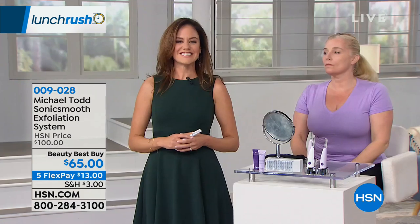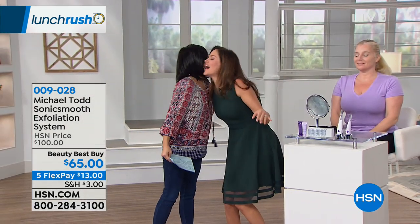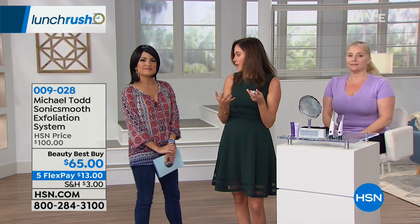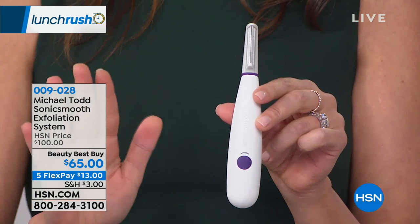Erica Parker is here — she's a beauty expert and esthetician for more than ten years. The whole premise of the Sonic Smooth, this multi-award-winning sonic dermaplaning device, is that it was influenced by the celebrity favorite spa procedure called dermaplaning. It's the single most effective same-day skin rejuvenation treatment you can have done in a spa. Celebrities love this, beauty editors are flocking to it. And all skin types, all skin conditions, all skin tones can do this.